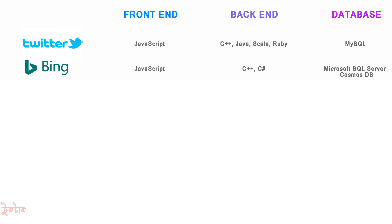For Bing, JavaScript was used for front-end, and for back-end, C++ and C# were used. For database, Microsoft SQL Server and Cosmos DB were used.